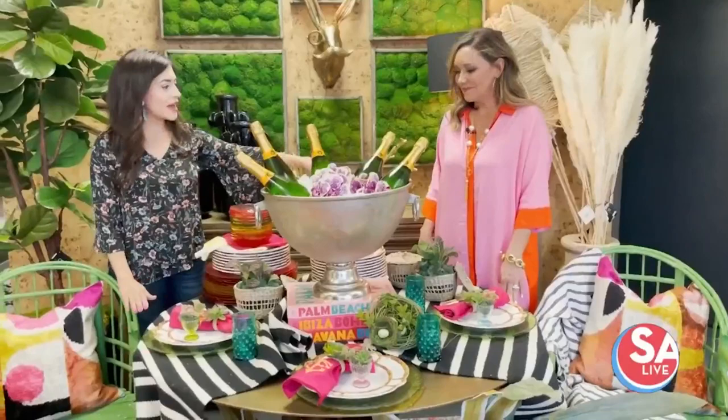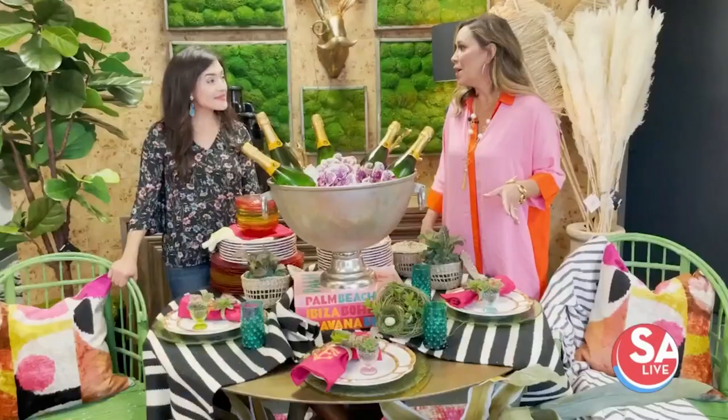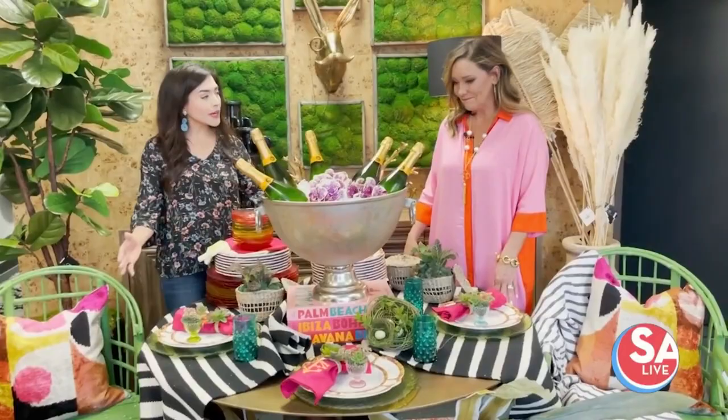I noticed the stripes here and then you have it on the throw, and a pretty pop of pink — I love it. It's supposed to be playful. I think we're all tired of sitting at home the last few years, so this spring they've kind of elevated the amount of color and pattern in all the decor. And a lot of these items are inexpensive as well.